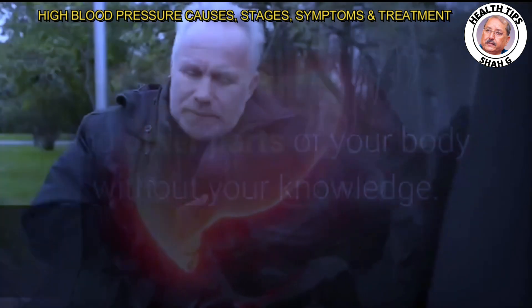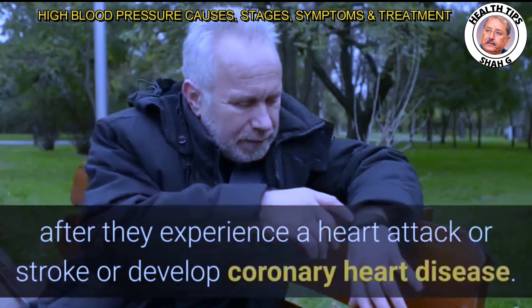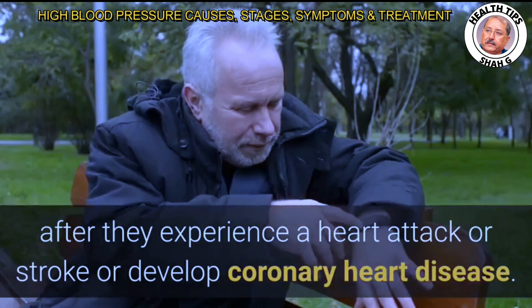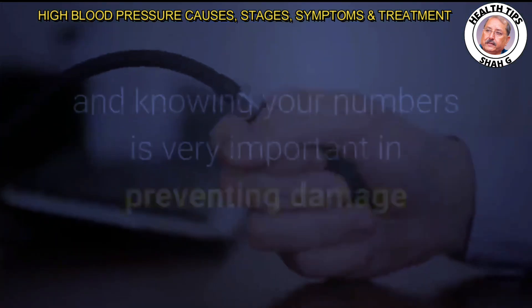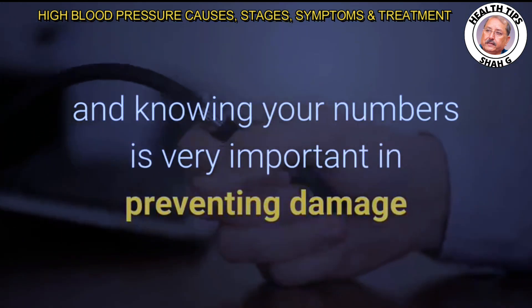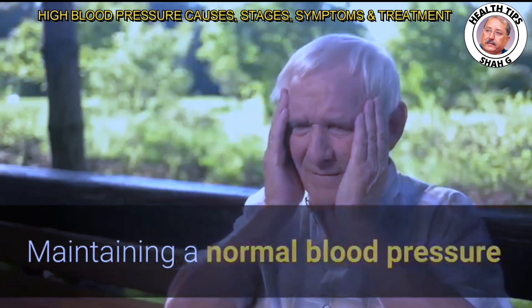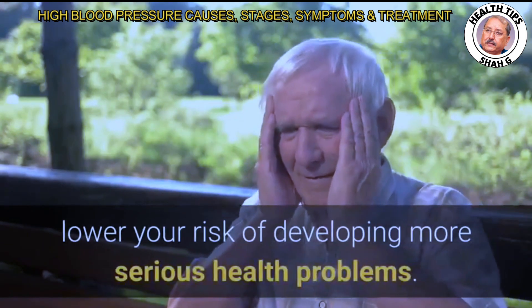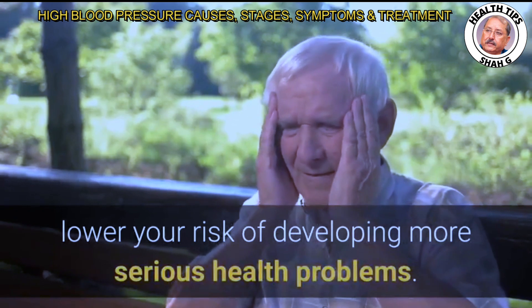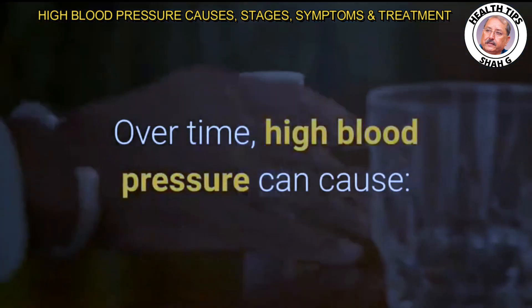Often, people learn they have HBP only after they experience a heart attack or stroke, or develop coronary heart disease. Having your blood pressure checked regularly and knowing your numbers is very important in preventing damage and more serious health problems. Maintaining a normal blood pressure, or working to lower a high blood pressure, can significantly lower your risk of developing more serious health problems.